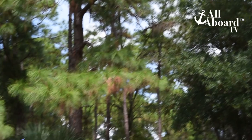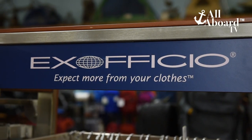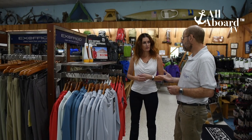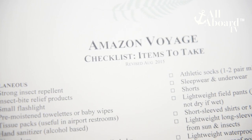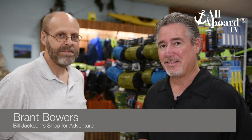We had almost nothing on this list, so we knew there was one place to go — Bill Jackson's Shop for Adventure. We wanted to make sure we were getting the right things on the packing list International Expeditions gave us. So we met up with Brandt, who helped us find the perfect gear. Right at the top of our list was insect repellent. Here at Bill Jackson's, they use a local company based right here in Tampa Bay called Sawyer. So tell us a little bit about that.